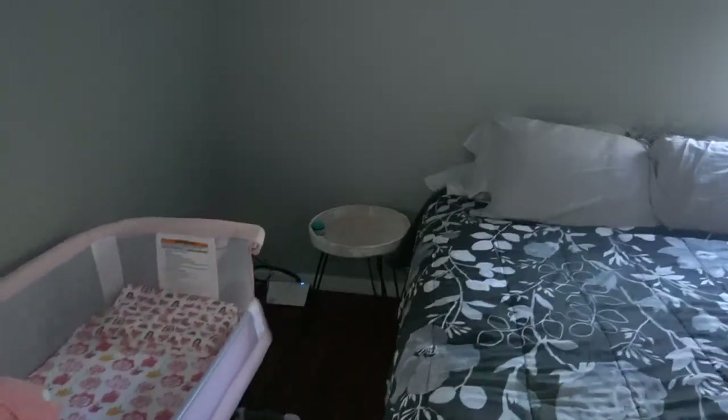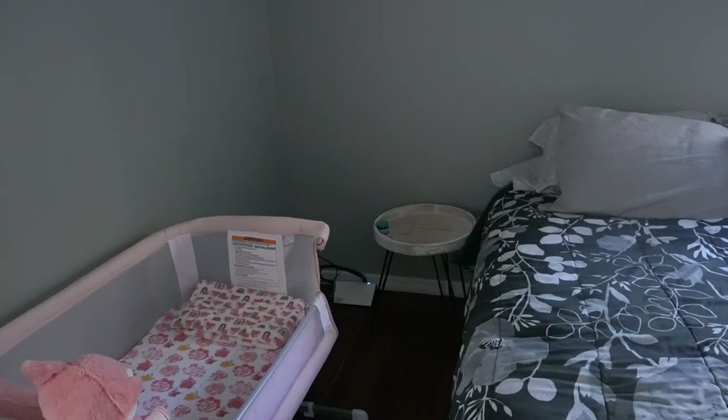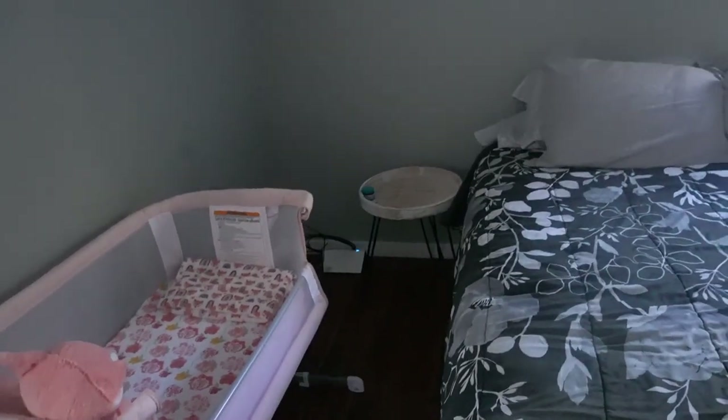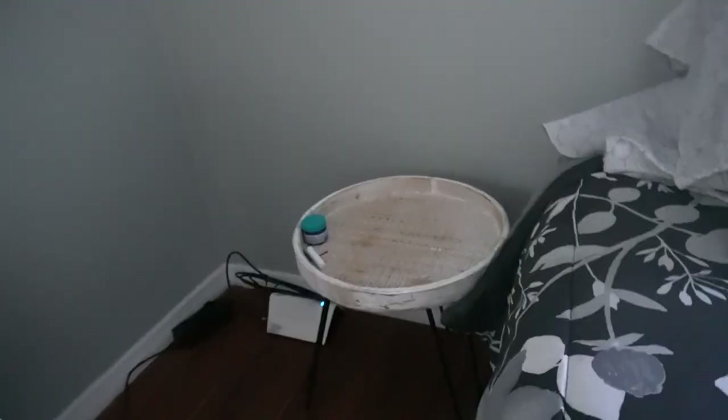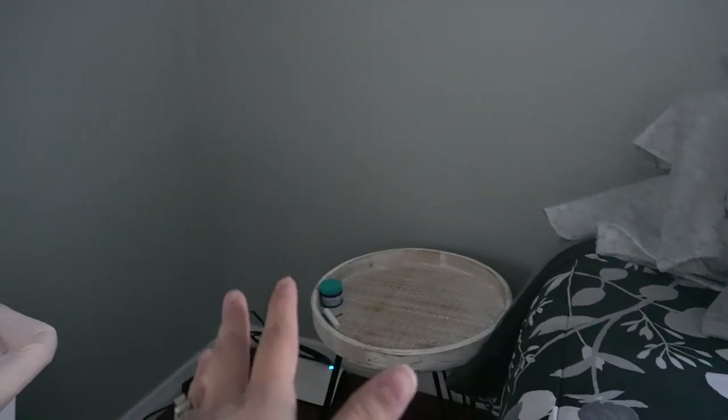We have it on my side of the bed. We do not have nightstands yet. For those that don't know, we moved into this house probably seven or eight months ago, so we're still in the process of getting furniture. To make up for that, I did put a little table to use as a nightstand, and I actually need to find a lamp. That way when she wakes up in the middle of the night, I don't have to turn on the light for the whole room and wake up my husband or overstimulate the baby.